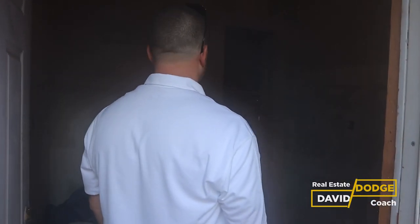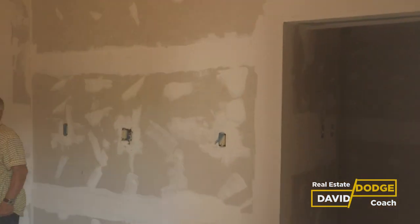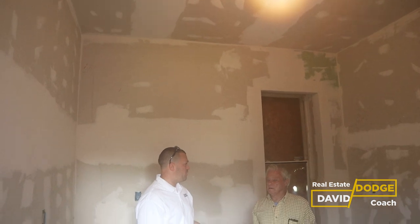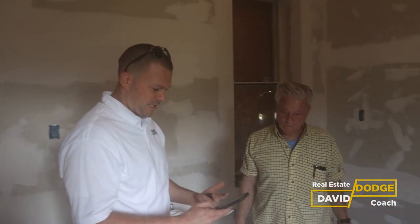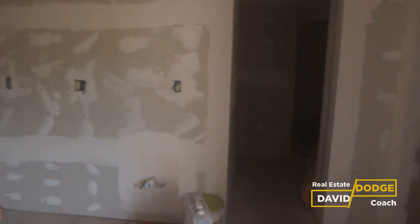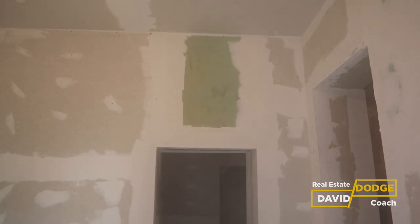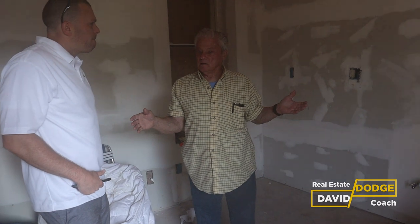Mike gives a grand tour of the property. The buyer confirms he's owned it for four years and was asking $45,000. They discussed over the phone all the work done to the property, so now they'll walk through and take pictures to correspond to those improvements.